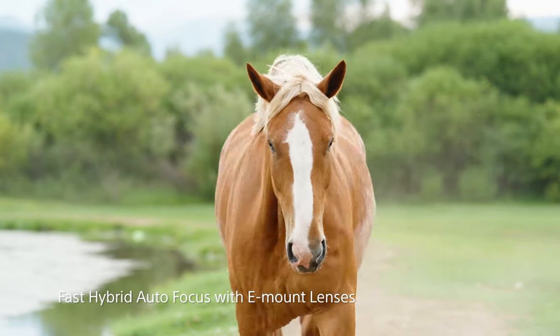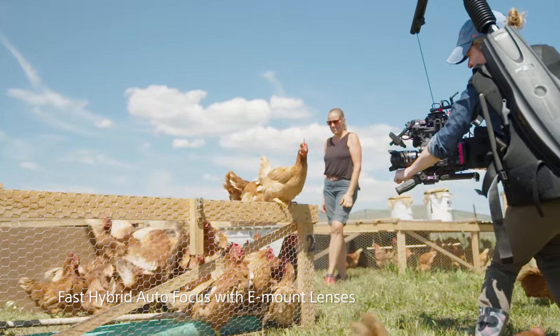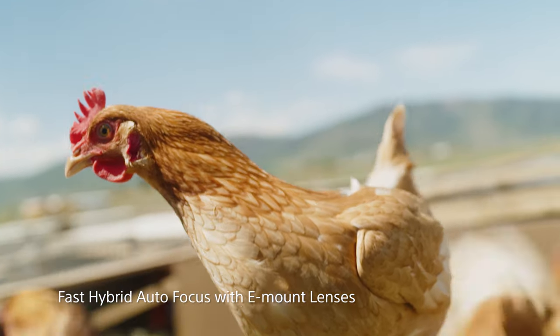We had some specialty shots where a focus puller would just be guessing where to put the focus. Because if we have five chickens flying out of a coop, we don't know which one's going to be first, and which one's going to be fastest, and which one's going to look the best, and which one I'm going to frame up on. It worked really well for that kind of stuff.